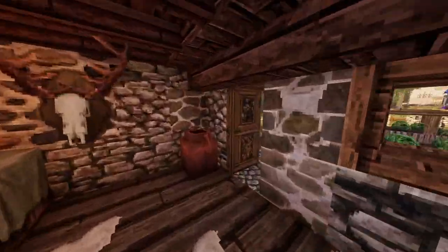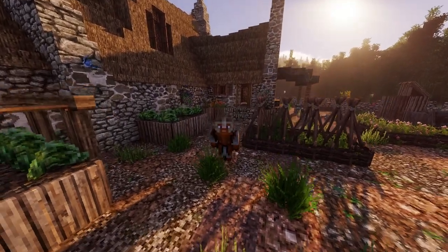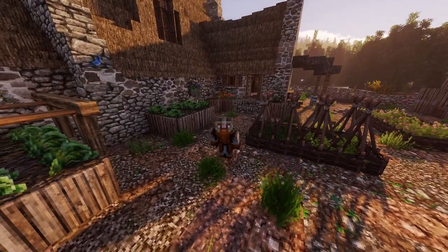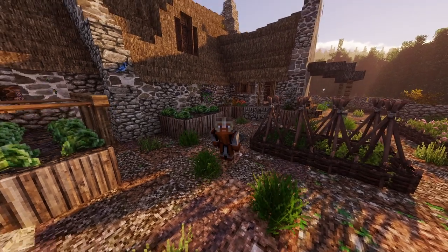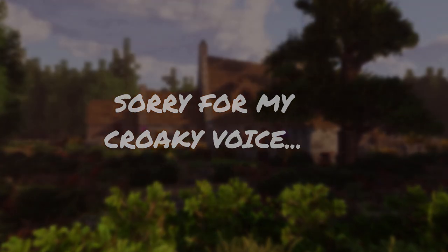So yeah, that'll be the end of the video. Make sure to like, subscribe and turn post notifications on so you don't miss out on a single video. Bye, thank you guys for watching. Also, sorry for my croaky voice — just noticed it while I was editing, sorry.